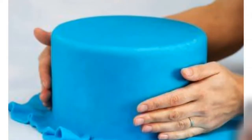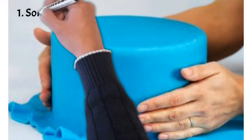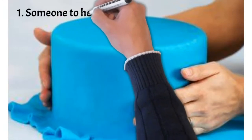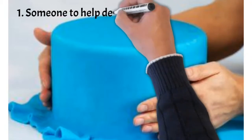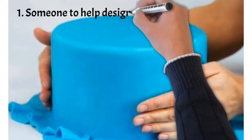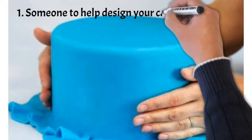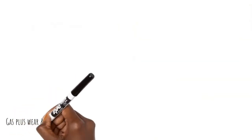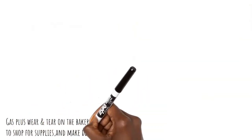Number one: you are paying for someone to help design the cake. When I say design, I'm talking about virtually and physically designing — listening to you, listening to your ideas, and then bringing your ideas together into an actual cake.